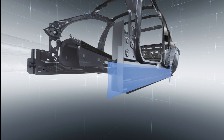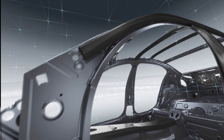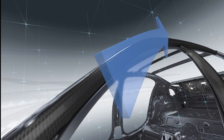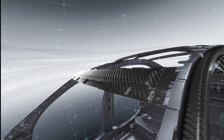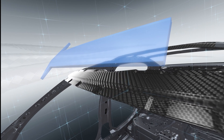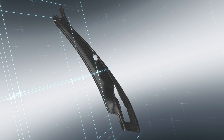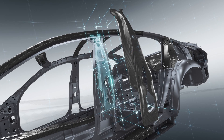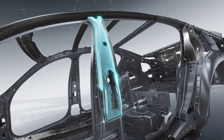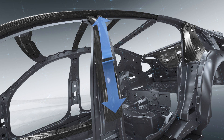The use of carbon fiber optimizes the body's properties and is particularly effective for components that have to withstand high directional forces. Its inherent strength allows CFRP to meet extremely stringent safety requirements — around the B-pillar, for example. In a collision, the B-pillar does not deform along the carbon fiber strengthening element. Instead, the interplay of CFRP and steel diverts the impact forces.